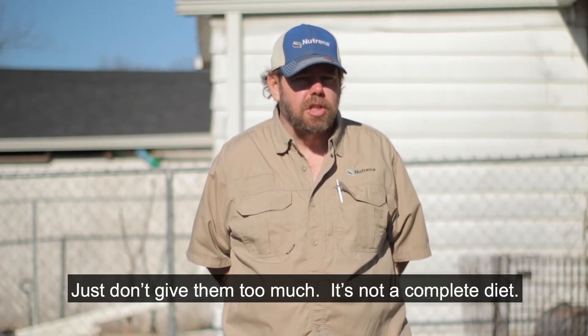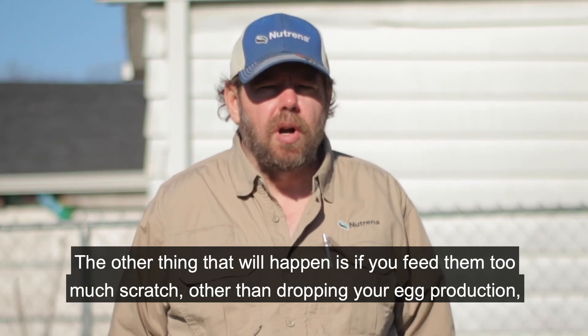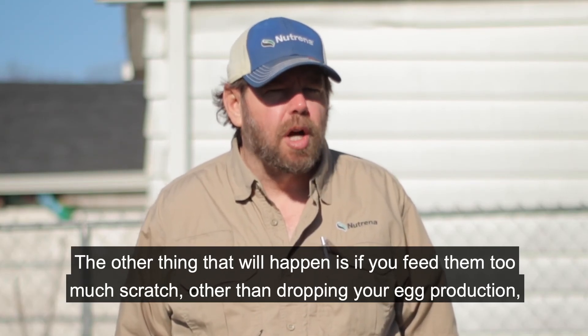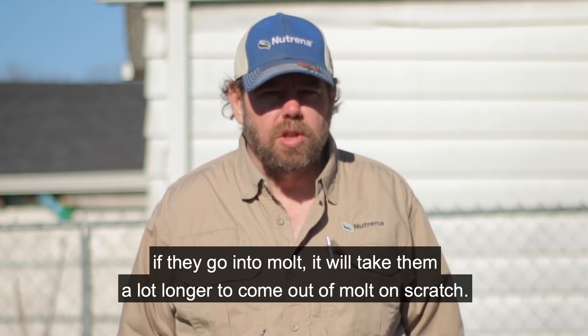But just don't give them too much — it's not a complete diet. The other thing that'll happen is if you feed too much scratch, other than dropping your egg production, if they go into molt, it'll take them a lot longer to come out of molt on scratch.